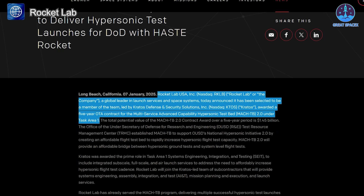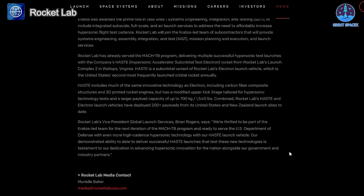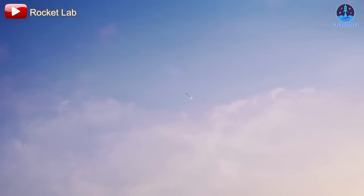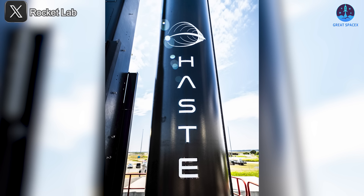The MACH-TB 2.0 contract, valued at $1.45 billion, will continue the Pentagon's hypersonic advancement efforts with 25 test flights planned under the program. Brian Rogers, Rocket Lab's Vice President of Global Launch Services, emphasized the company's excitement, stating: 'We're thrilled to be part of the Kratos-led team for the next iteration of the MACH-TB program and ready to serve the U.S. Department of Defense with even more high-cadence hypersonic technology with our HASTE launch vehicle.' This statement reflects Rocket Lab's commitment to innovation and its growing influence in the aerospace industry.